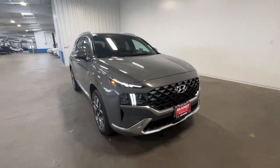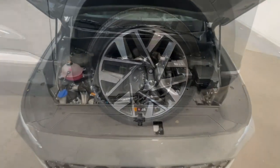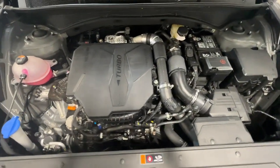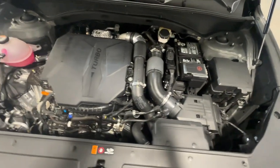Rest assured your Santa Fe has everything you need to make excursions convenient, comfortable, and confident. Treat yourself to a test drive today — our staff will toss you the keys and give you an outstanding customer experience.